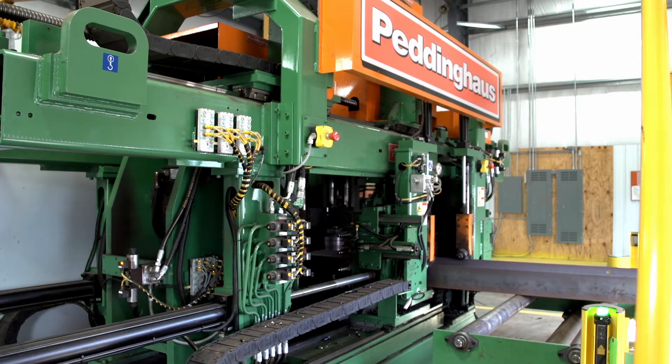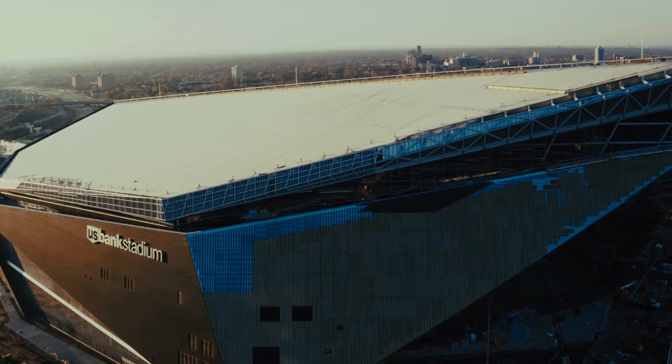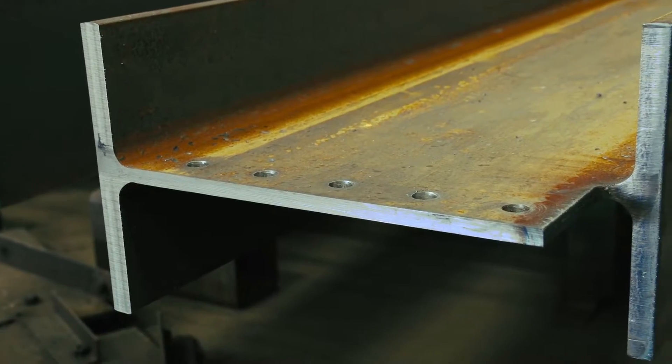The most significant project that Lejeune Steel has done to date was the recent completion of the U.S. Bank Stadium, home of the Minnesota Vikings. We built 62 trusses, each comprised of four to five to six sections weighing 40 to 55 tons per section.